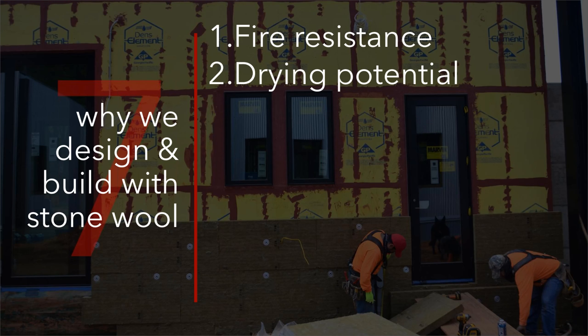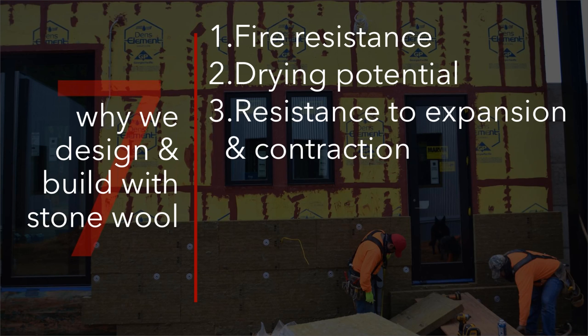Of course, the drying potential — as I mentioned, once I saw that piece of insulation in Florida and how quickly it drained water, I was just sold forever. That ability to insulate, to dry out, to resist fire, and — I'll mention it ahead of time — to resist bugs.